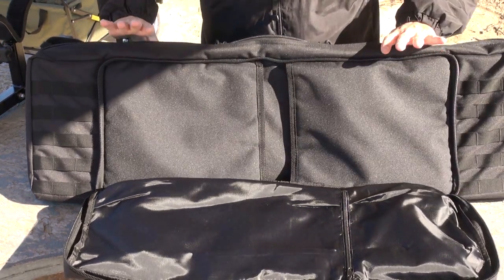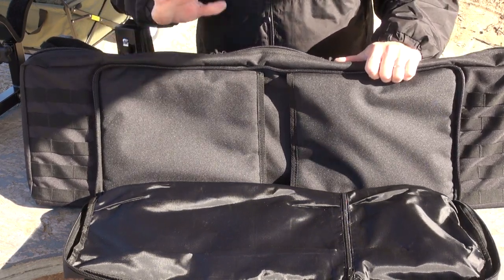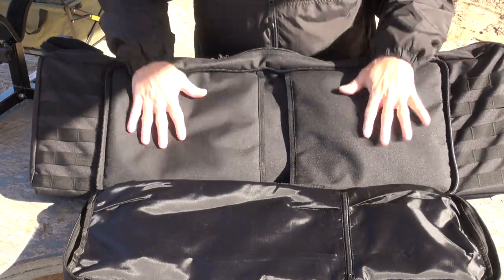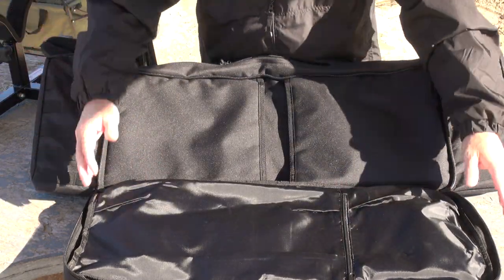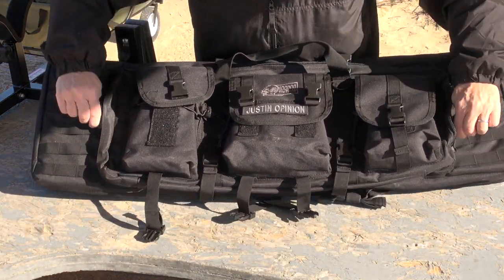So very realistically, reasonably, and easily, you can carry two modern sporting rifles, two handguns, lots of magazines, and lots of extras — all in this one bag that is actually very reasonably priced.